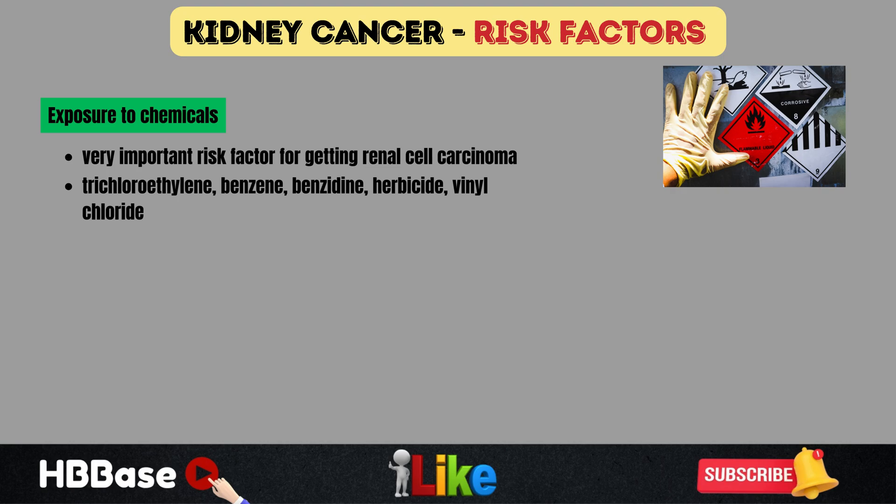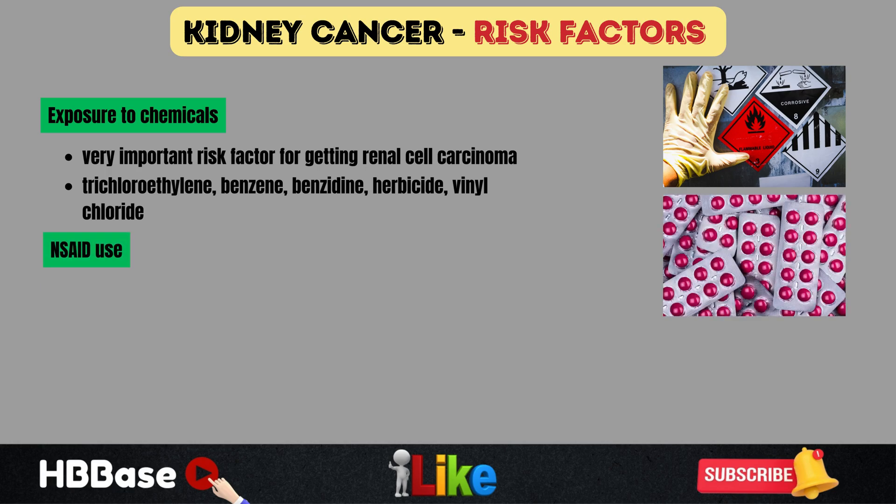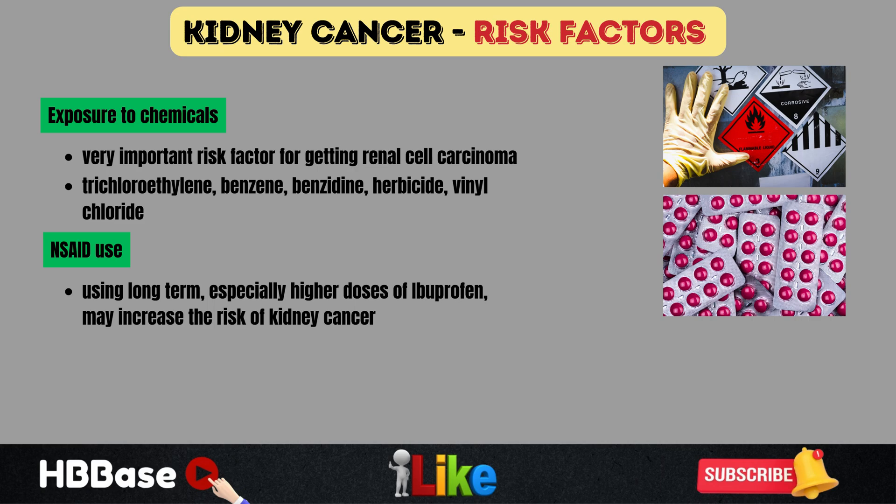Benzene exposure is another potential chemical risk factor. Benzene can be found in cigarette smoke, cleaning supplies, and was historically used in the dyeing process for clothing. Herbicide exposure and vinyl chloride exposure are also risk factors. Long-term non-steroidal anti-inflammatory drug use, especially higher doses of ibuprofen, may also increase the risk of renal cell carcinoma.